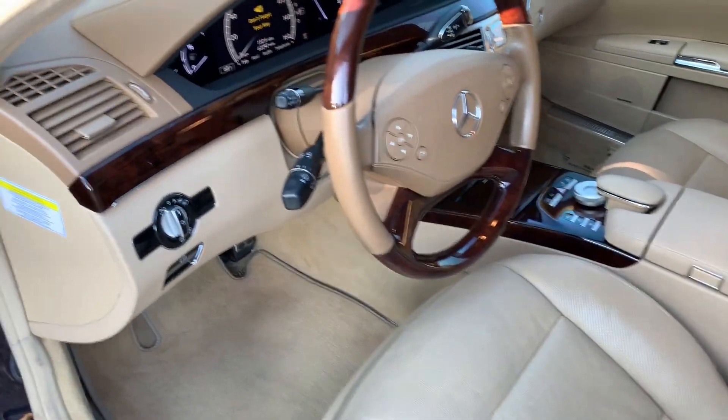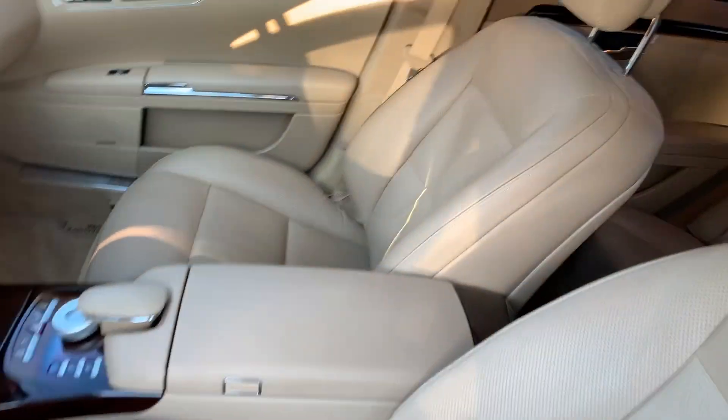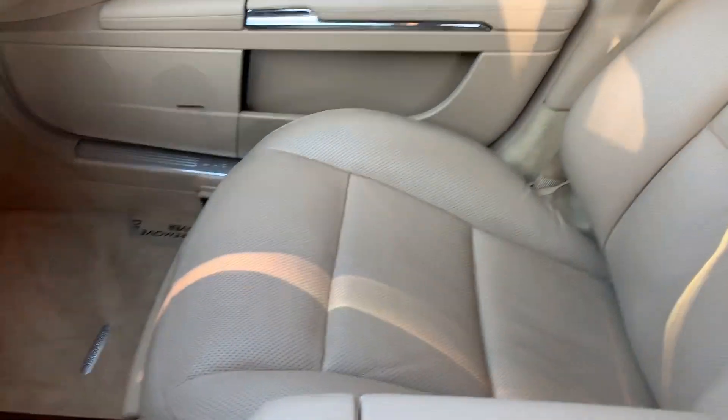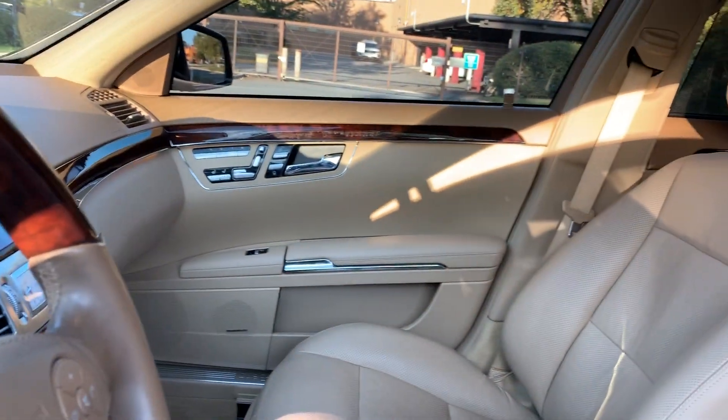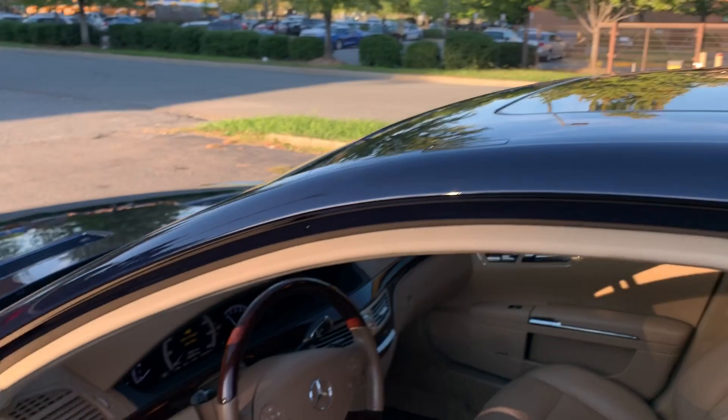Wood and leather steering wheel in this vehicle. Heated and ventilated front seats, massaging front seats. Bluetooth, backup camera, navigation — this car has every option you could think of. Of course it has a moonroof. I mean, it's an S-Class.